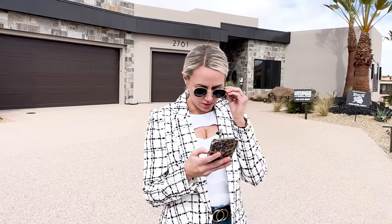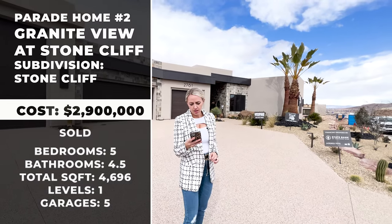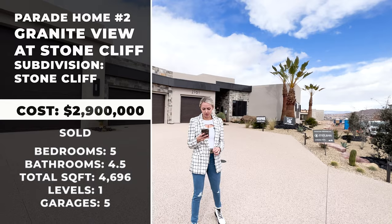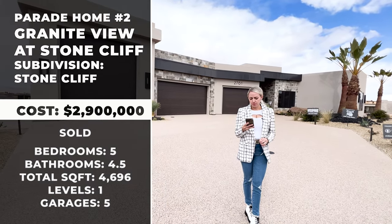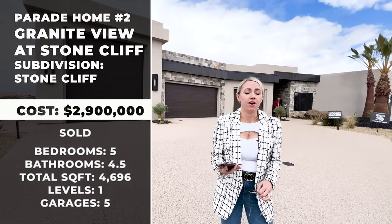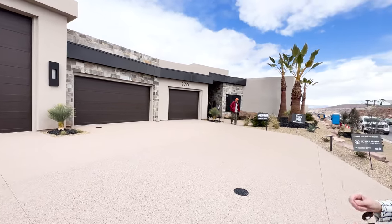This home is priced at two million nine hundred thousand. There's a total of four thousand six hundred ninety-six square feet, five bedrooms, four and a half bathrooms. This home is one level with a five-car garage and an RV bay — that's a huge selling point.